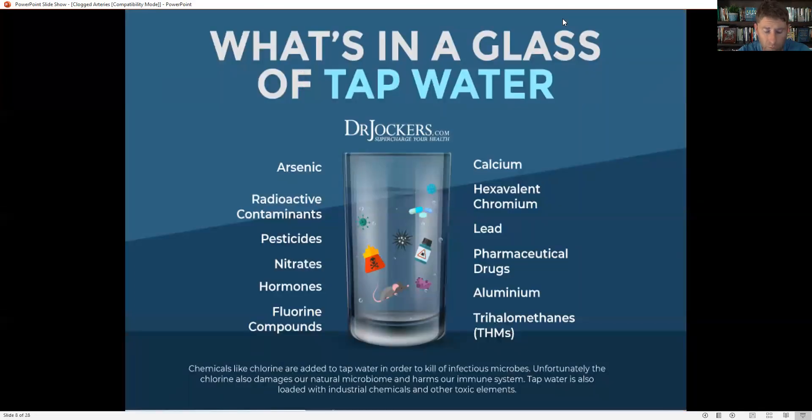We've also got to watch out for toxins. One major source is tap water, which can contain arsenic, radioactive contaminants, pesticides, nitrates, hormones from flushed pharmaceuticals like birth control pills and estrogen, fluoride — which can damage parts of the brain and thyroid — lead, aluminum, and other heavy metals. We want to make sure we're drinking high-quality filtered water, like reverse osmosis.